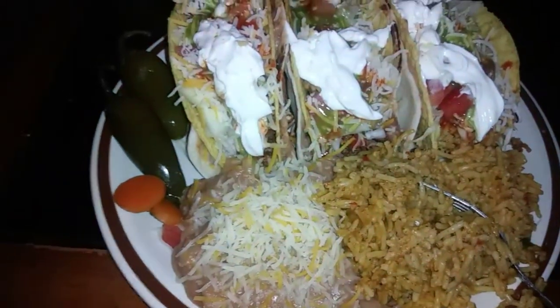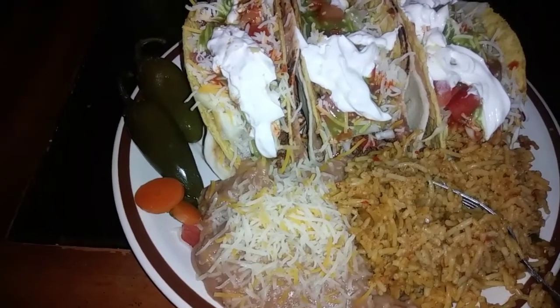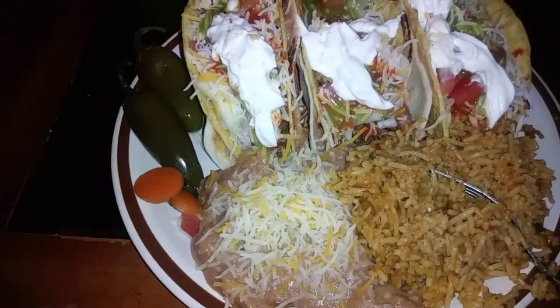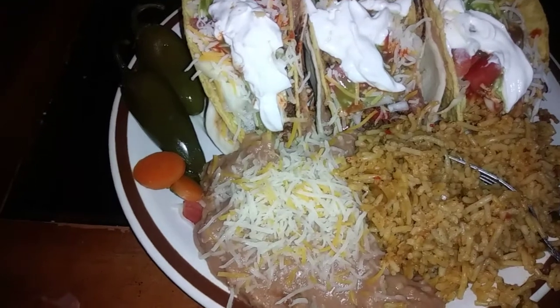Good morning, good evening, good afternoon my beautiful people. I made some double decker tacos tonight and I didn't show you guys how to do it because I was being lazy. The only difference is when I do it the real way, I grate fresh cheese instead of buying the already shredded cheese. It makes a big difference, you guys.